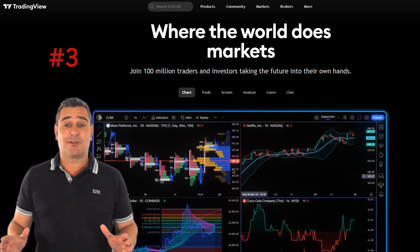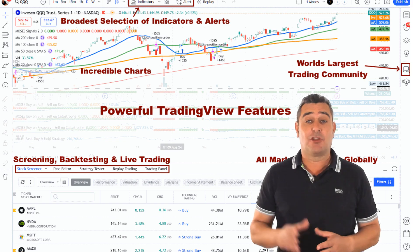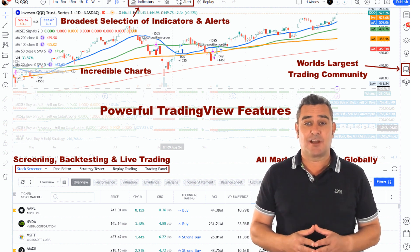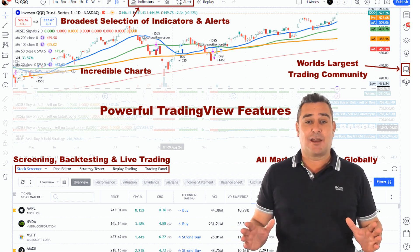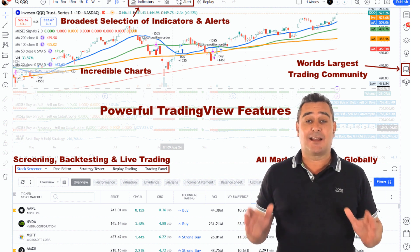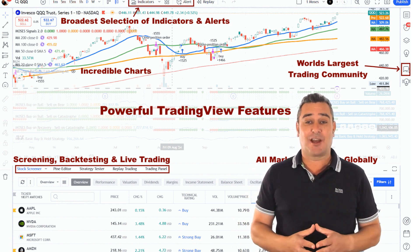At number three is TradingView, the go-to platform for millions of traders worldwide, covering all assets and global markets. If you're a visual learner or someone who wants flexibility, TradingView's charting tools are unmatched. You get every type of chart imaginable, from candlesticks to Renko to Heikin Ashi. TradingView automatically detects chart and candlestick patterns — from Double Tops to Maribozus — and flags them on your charts in real time.